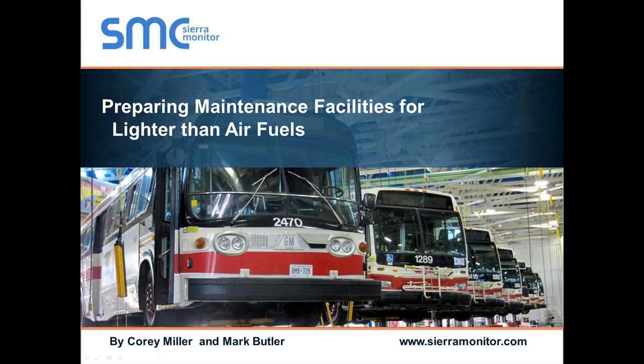We work very closely with Sierra Monitor Company and we're really excited to do this webinar. With that very quick introduction, I'll go ahead and hand it over to Corey and Mark. If you guys are on the line, you can go ahead and get things started.